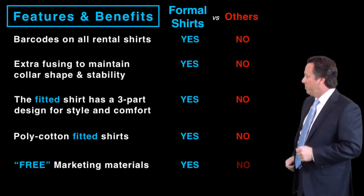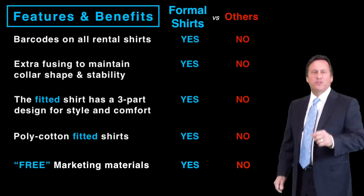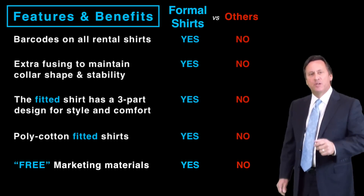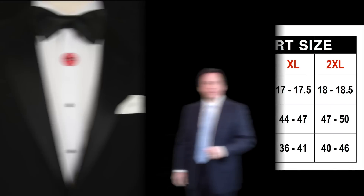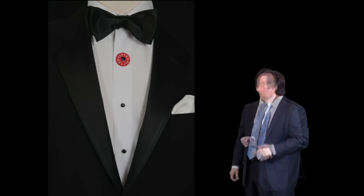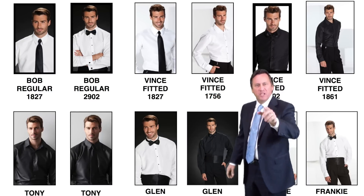Free marketing materials — free! I don't know of any other shirt company giving you marketing materials to help you rent their shirts. We do. To help you rent our fitted shirts, we offer a fitted shirt size conversion chart. We also have fitted display buttons for your mannequins, and all of our photography is available for your use. Give me a call and I'll get you what you need.